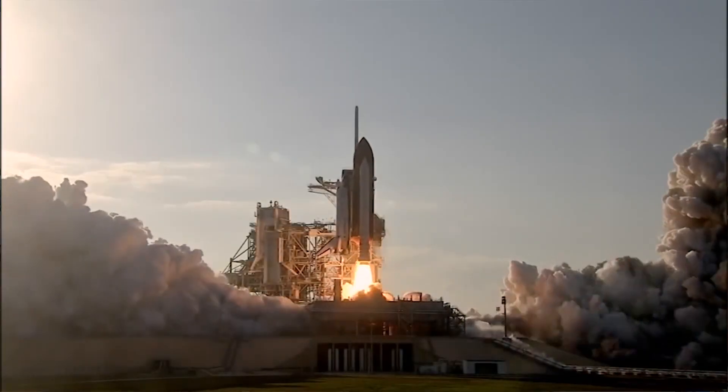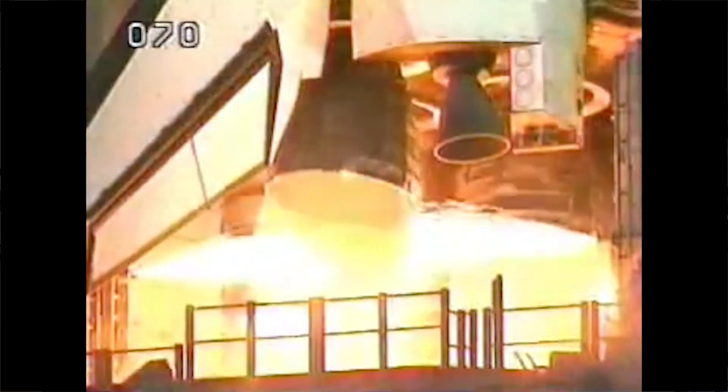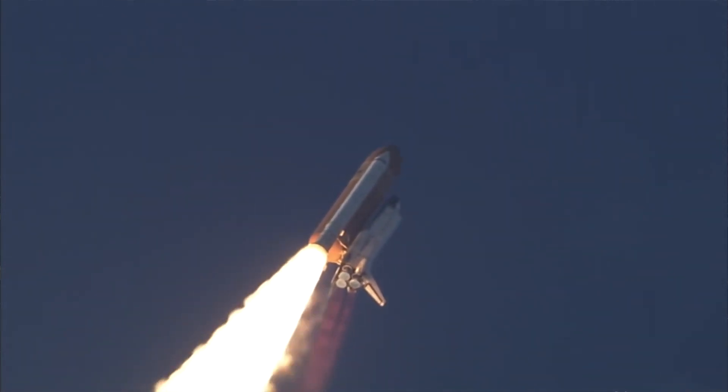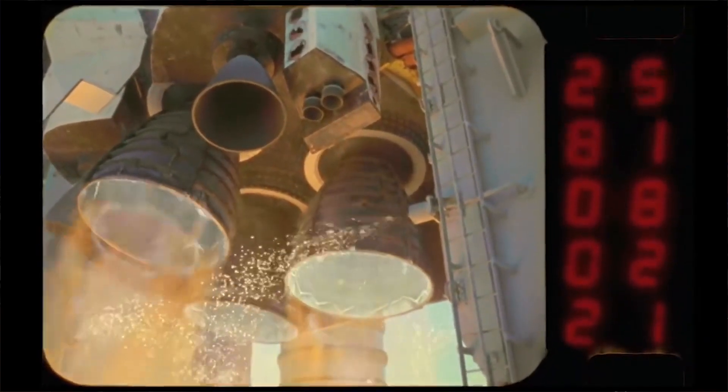The reason they ignite the liquid fuel engines on the back of the orbiter first is because if there's a problem with those engines, or the telemetry going back to mission control indicates a problem, they can be shut off. Because once the boosters light, you're done — it's going to go. And if there's a problem with the engines on the back of the orbiter once those boosters light, they're going to have to figure out what to do while the whole system is flying. So orbiter engines always ignite first to make sure everything is okay, and then they light the boosters.